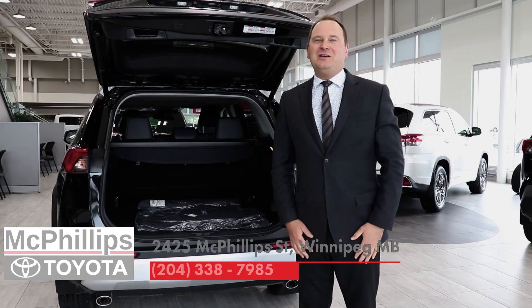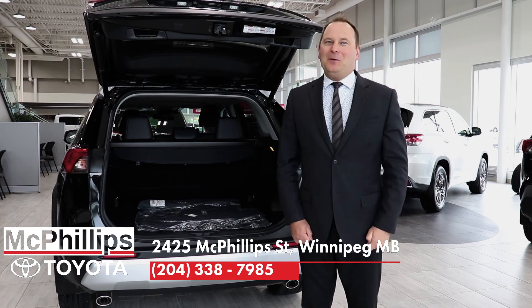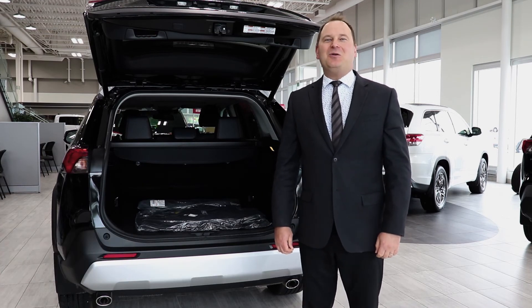Thank you once again for watching Carter the Car Guy at McPhillips Toyota with the most recent version of the McPhillips Toyota Car Guide.